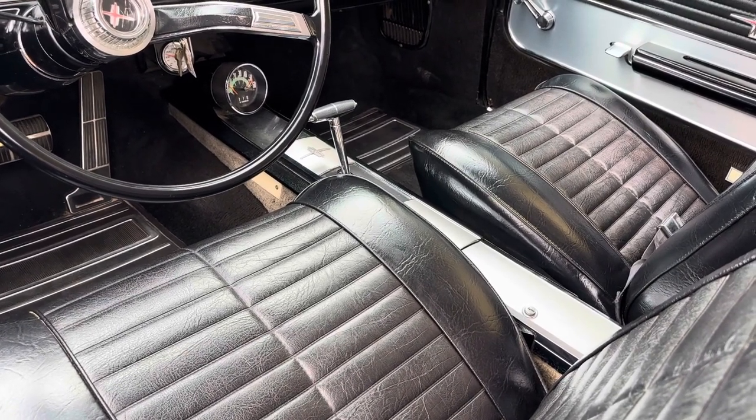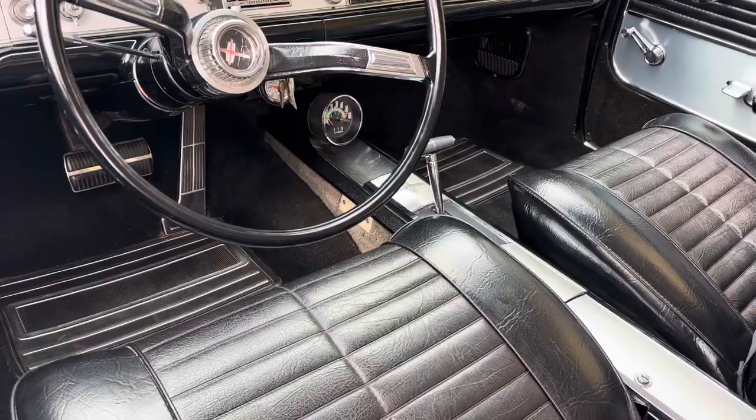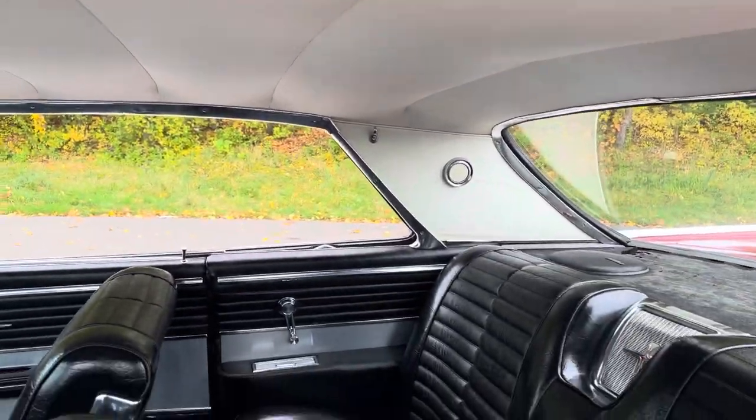This car is of course equipped with that automatic T-shifter on the console, and that really cool factory tachometer up front, which does operate in this car. Beautiful side panels — just a really nice interior. That's where this car really shines.